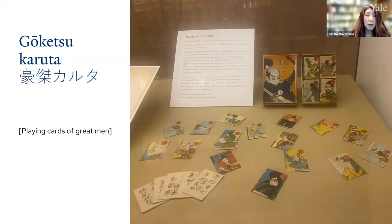I'm delighted today to introduce this Gouketsu Karuta, Rain Cards of Great Men, one of the latest additions to the Beinecke's Japanese collection, acquired in 2021. The exhibit is shown here in the slide. Please note that a second installation containing yet another deck of cards will be displayed, given the sensitivity of those cards to light.